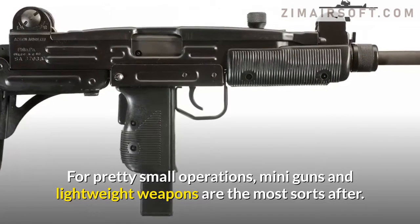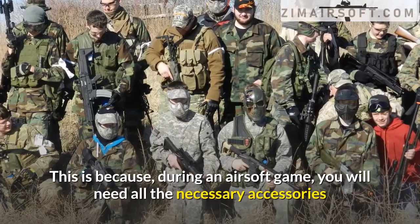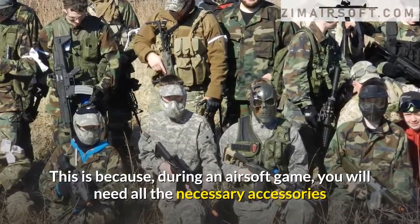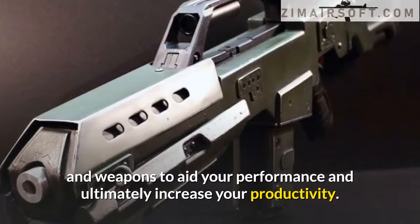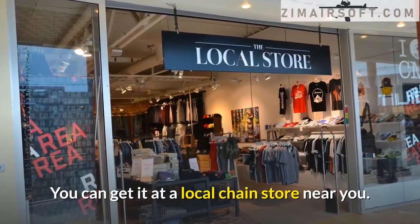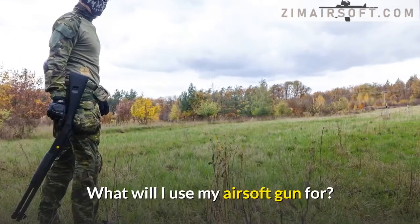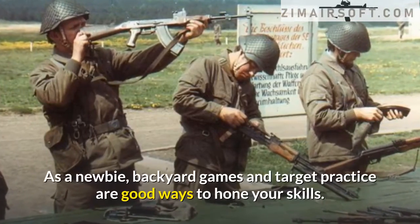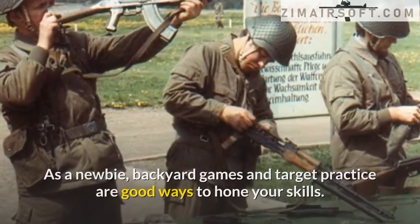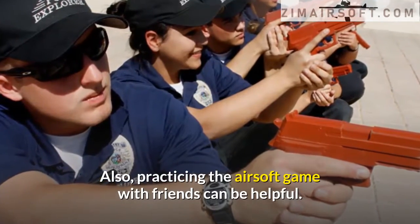Can I handle hardcore guns? For pretty small operations, mini guns and lightweight weapons are the most sought after. This is because during an airsoft game you will need all the necessary accessories and weapons to aid your performance and ultimately increase your productivity. You can get them at a local chain store near you. What will I use my airsoft gun for? As a newbie, backyard games and target practice are good ways to hone your skills. Practicing the airsoft game with friends can also be helpful.